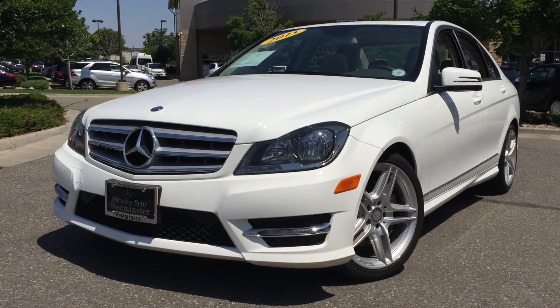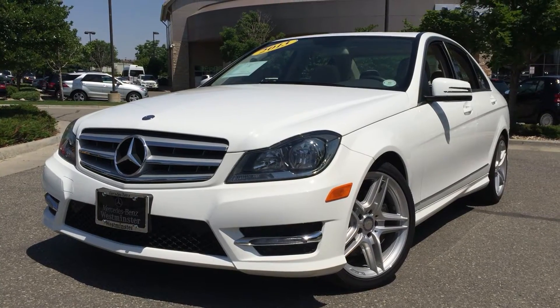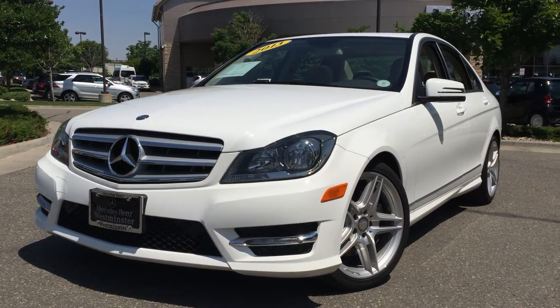Hello sir, Jeff McDowell with Mercedes-Benz of Westminster. I appreciate you taking the time to watch this quick video tour on this 2013 C300 certified pre-owned.